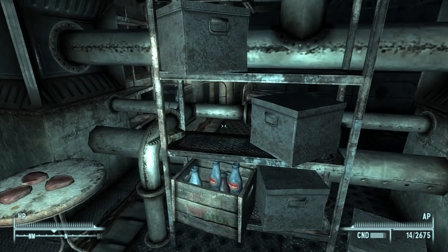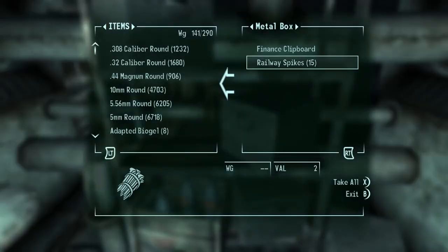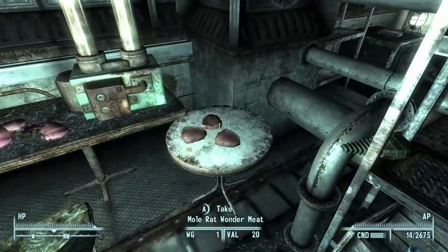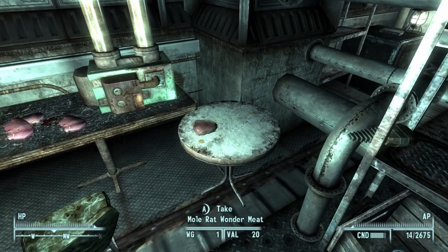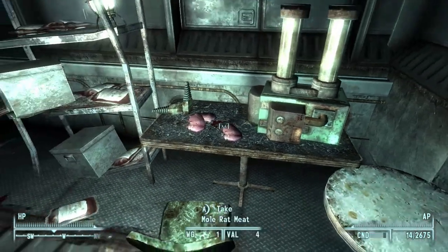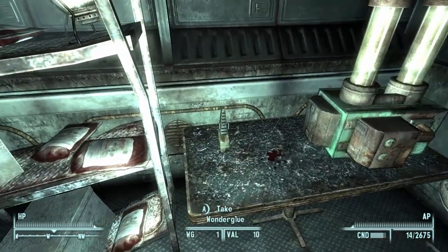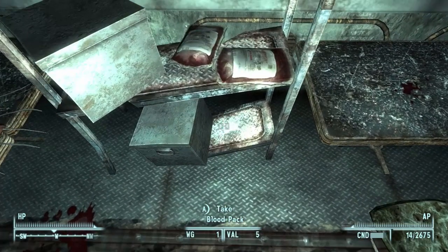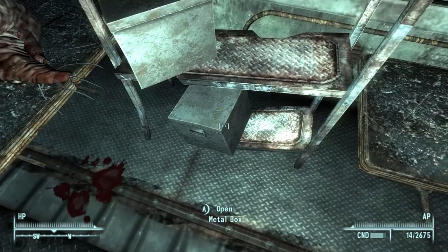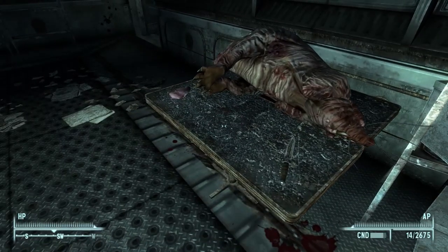Alright, he's got wonder glue, a Nuka-Cola, and some empties. A bunch of mole rat wonder meat. How's that different from regular mole rat meat? I don't think I want to eat wonder glue, I'm just saying. And blood packs - got a lot of blood packs here. Alright, I'll take this mole rat meat.